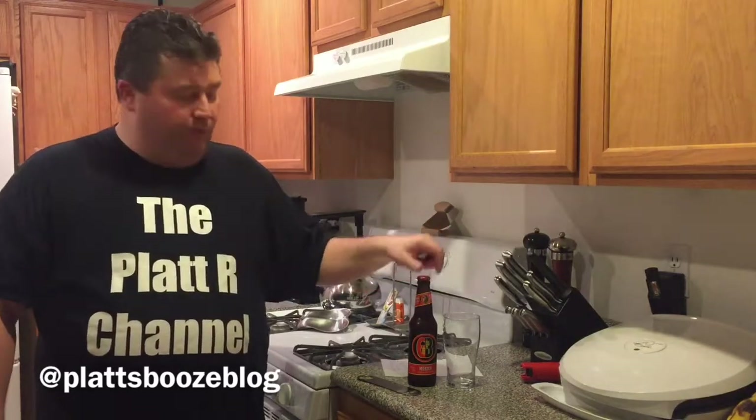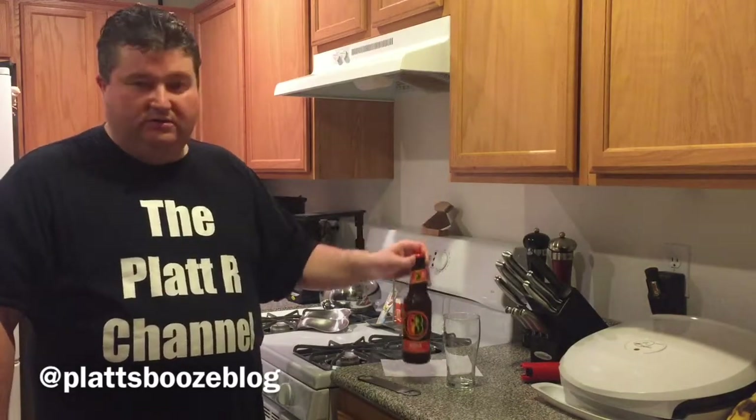The particular one we're going to try today is the Gordon Biersch Märzen, coming in around 5.8% alcohol by volume. The first Märzen I had was from Gordon Biersch, so that's why I'm using this example. Gordon Biersch is a national chain of brew pubs that also has their own line of beers you can buy at your local grocery stores and liquor stores. They have a brew pub here in Vegas that does a nice little happy hour, and they also have decent food.